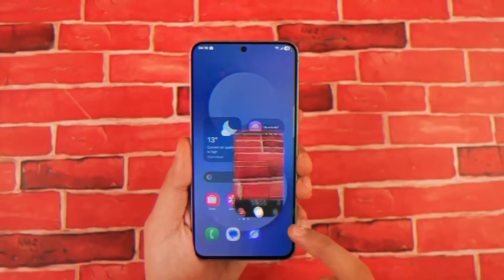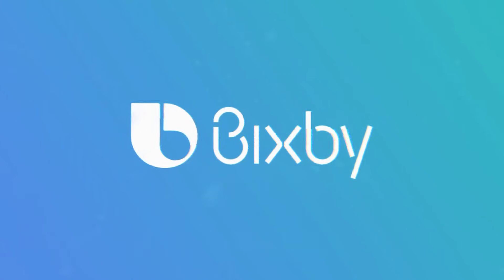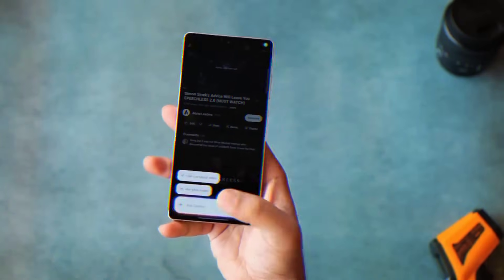Quick bonus: Samsung just unboxed the Galaxy Z Trifold globally. Thinnest trifold ever, almost no crease, full tablet mode, coming to Singapore and eventually the US.